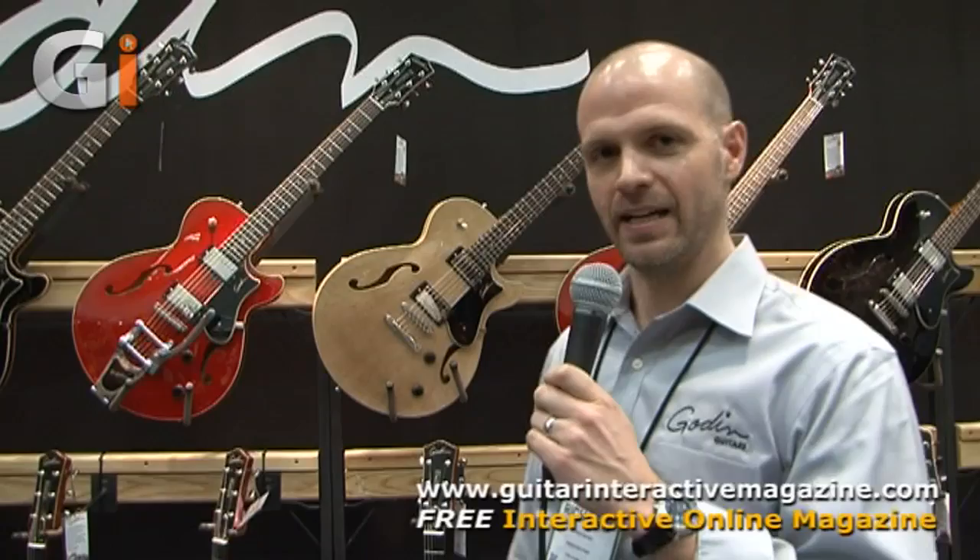Hi there, my name is Richard Bunz. You're here at NAMM 2013 in the Godin booth. New for NAMM this year, we have a Godin Montreal Premier, which is a thin-line electro semi-hollow body electric.